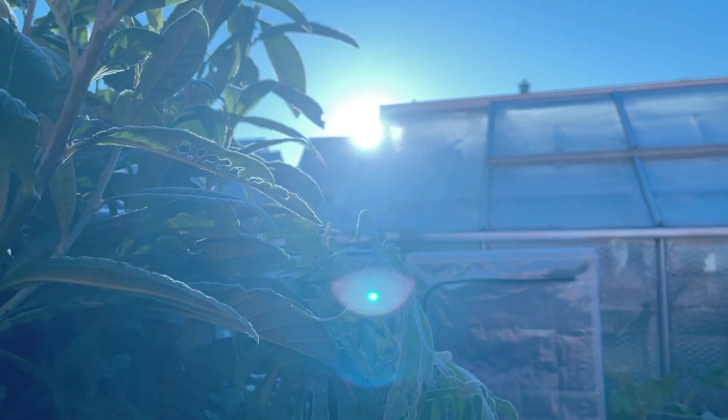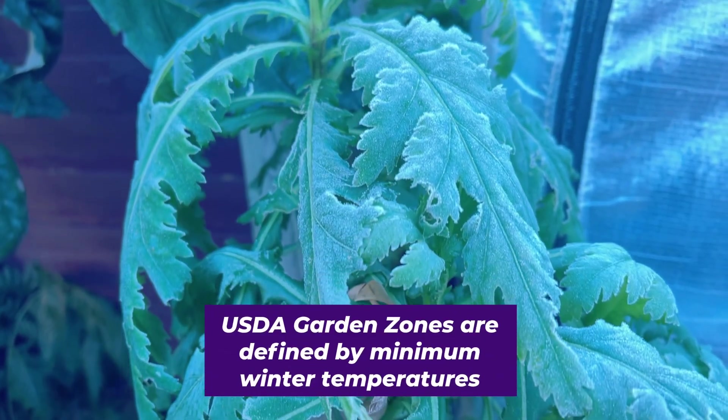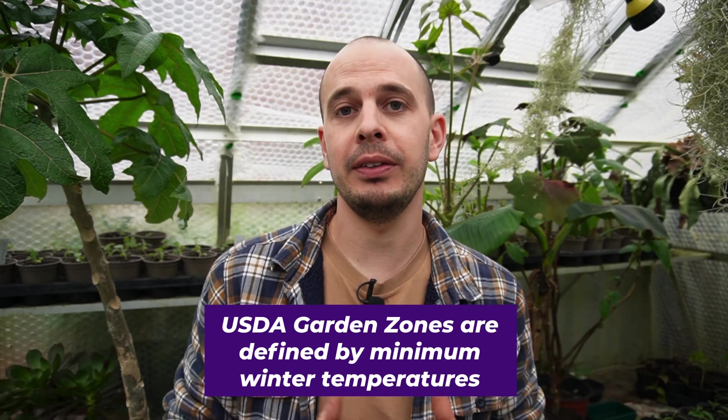The system is set up so that each different zone is divided by its minimum winter temperature. Winter temperature, for people growing tropical, exotic, and tender plants, is one of the key things we worry about. In the U.S. it was set up so that each zone's minimum temperature is 10 degrees Fahrenheit apart — so it's really nicely segmented.